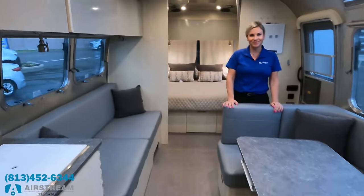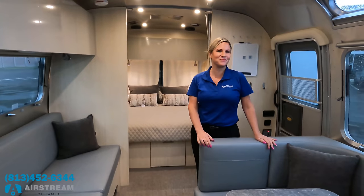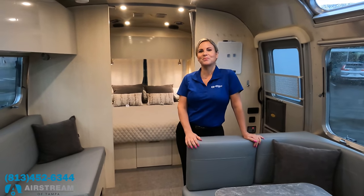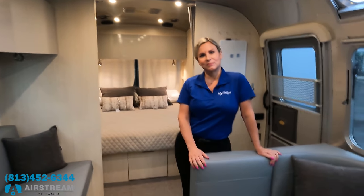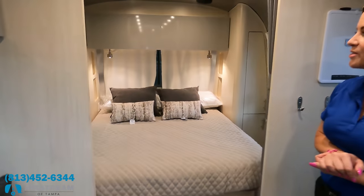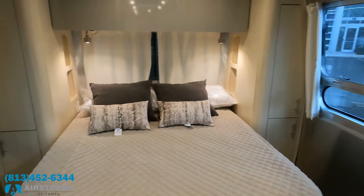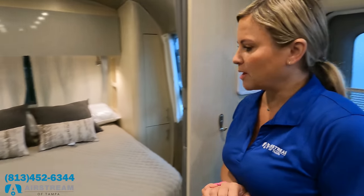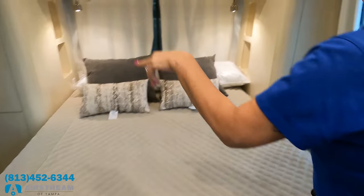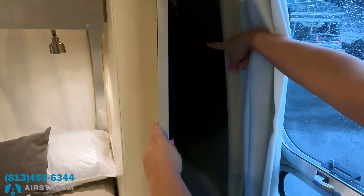Beth, this is beautiful! Before we begin, the phone number again is 813-452-6344 for Airstream of Tampa. Let's start with the bedroom. In this 30 Office model the bedroom is in the front, and you have a queen-size bed with lots of storage on both sides, including places to hang clothes.